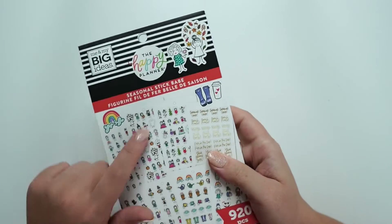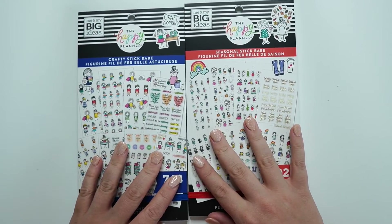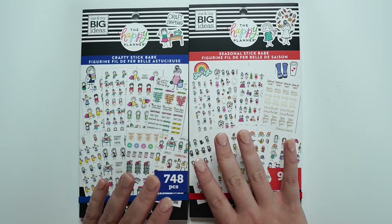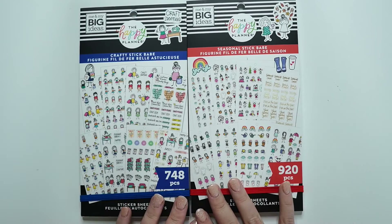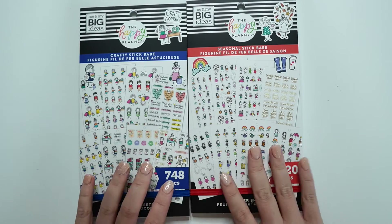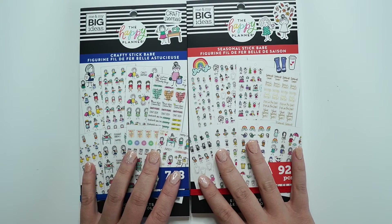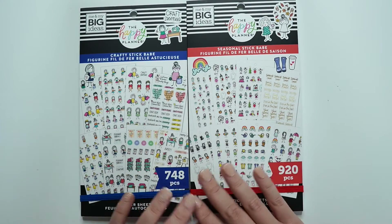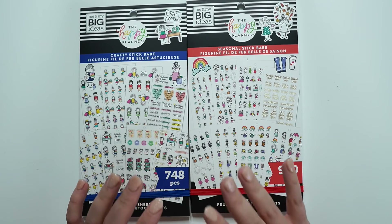Oh my gosh. I'm going to use this one with the new fall sticker book this week. I cannot wait. I love fall so much. Well, thank you so much for following along as I flip through the new Stick Babe sticker books — Crafty Stick Babe and Seasonal Stick Babe from the Happy Planner 2020 fall release. I hope that you will continue to follow along as I plan a happy life and continue to like and subscribe to my YouTube channel.